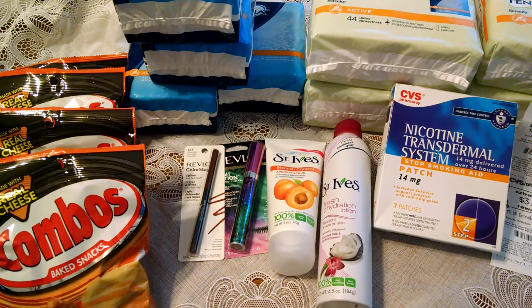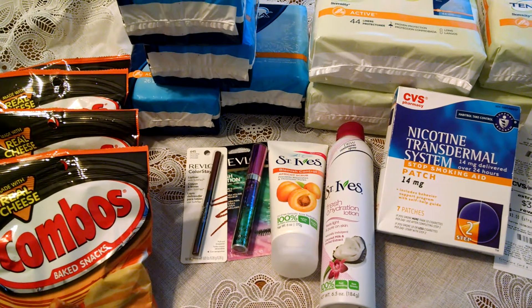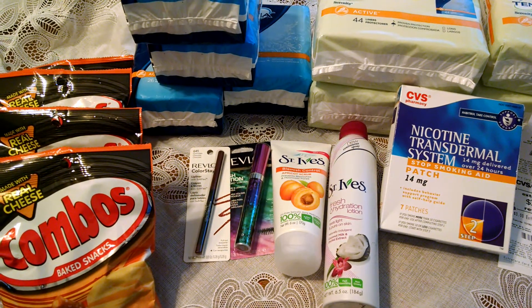The Revlon from this Sunday's paper — there was a buy one eyeliner pencil, get a free mascara. There was also a $3 extra care buck on that when you spent $10.